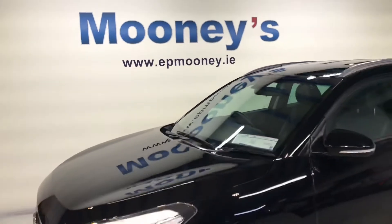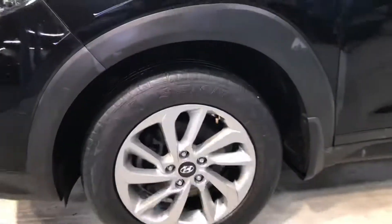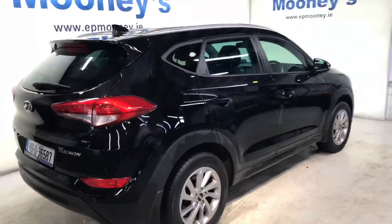Welcome to Mooney's Garage here on the Lone Mile Road. Today we have this 161 Hyundai Tucson available for sale in Phantom Black. This is the Executive model, very nicely specced, and it has those 17 inch alloy wheels.